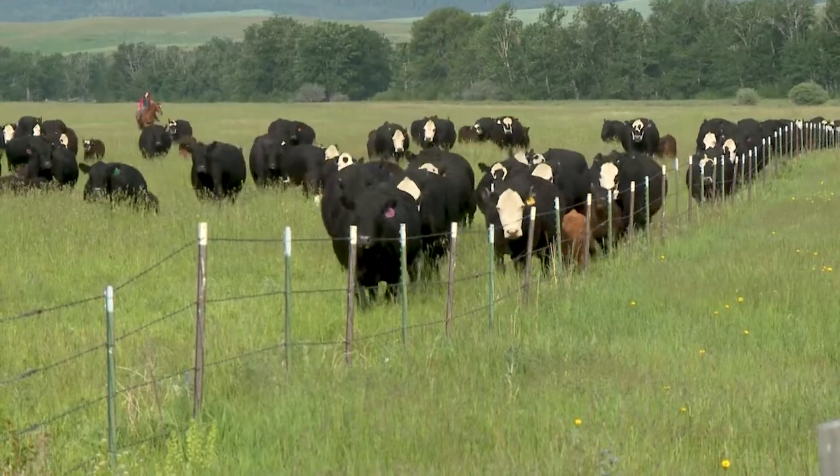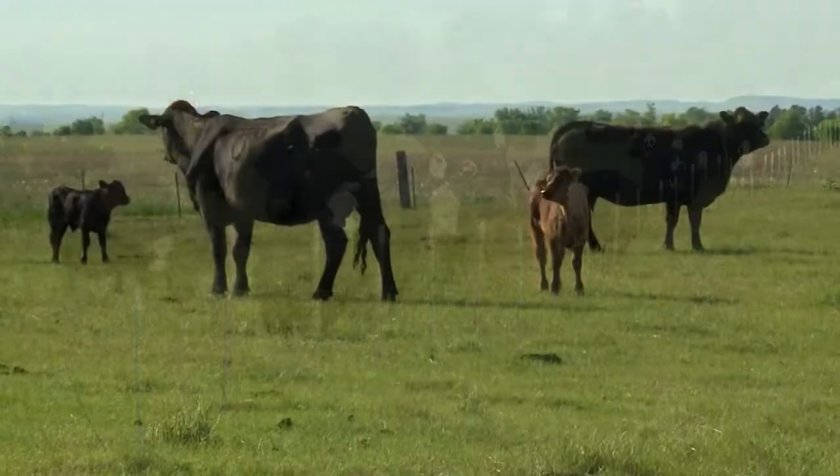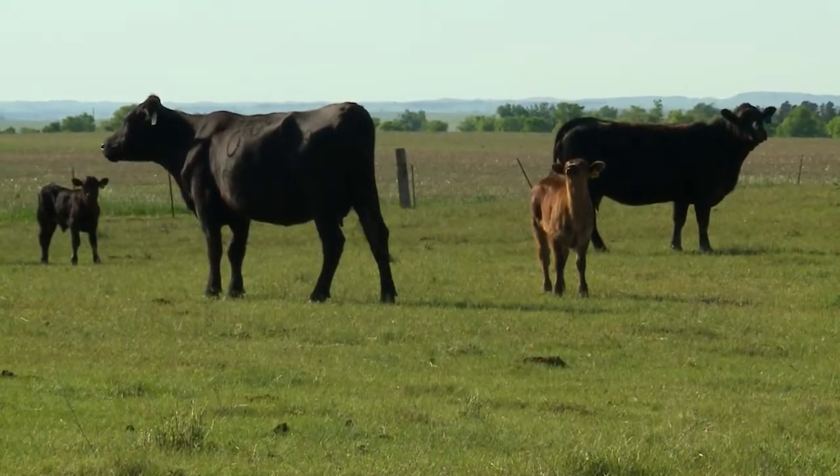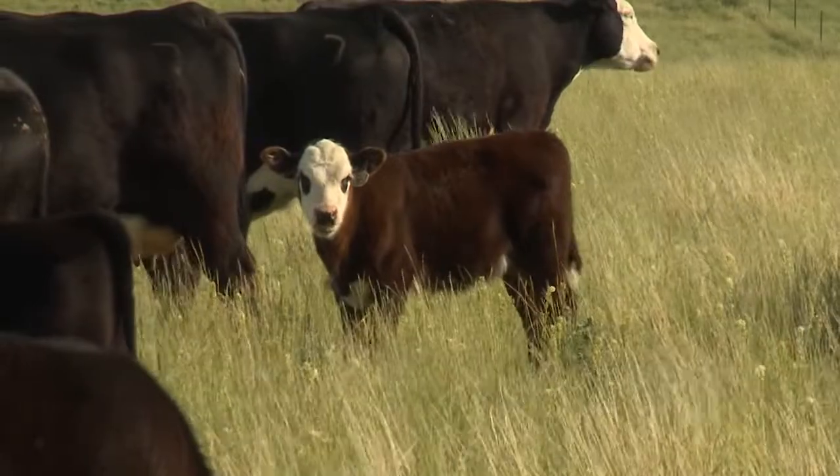If you're a cow-calf producer, there are two primary ways to improve your profitability: either cut costs or increase production. Dr. Bob Weber of Kansas State University says one of the low or even no-cost strategies for cattle producers to improve their profits is by implementing a program of crossbreeding.